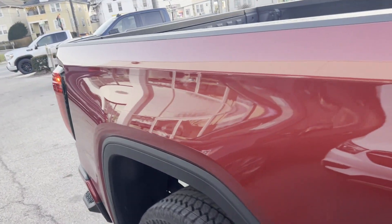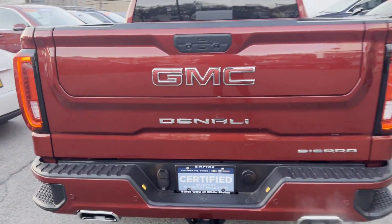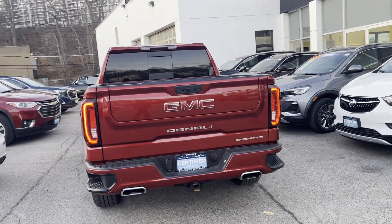Cross-traffic alert, lane departure warning, Wi-Fi hotspot, satellite radio, navigation, premium sound system, and multi-zone air conditioning with four-wheel drive.